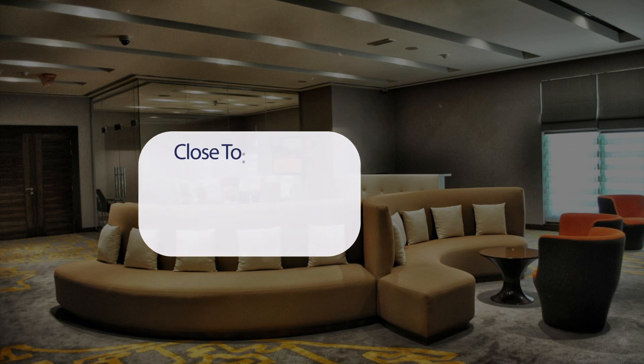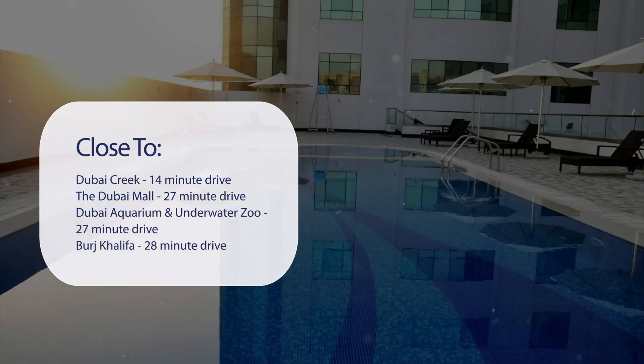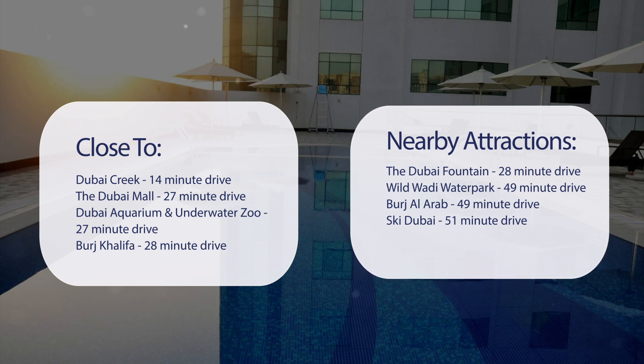It has a pretty good location. It's pretty close to Dubai Creek, a 14-minute drive. The Dubai Mall, 27-minute drive. Dubai Aquarium and Underwater Zoo, 27-minute drive. Burj Khalifa, 28-minute drive. Also close to attractions like the Dubai Fountain, 28-minute drive. Wild Wadi Water Park, 49-minute drive. Burj Al Arab, 49-minute drive. Ski Dubai, 51-minute drive.